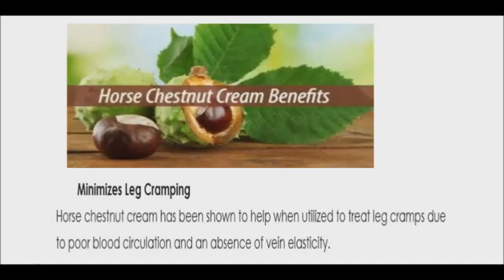Horse chestnut cream has shown some effectiveness when used to treat leg cramps caused by poor circulation and a lack of vein elasticity. There have been reports of allergic reactions when horse chestnut extract was applied to the skin. Therefore, perform a skin patch test by applying a small amount to an area and watch for any adverse reactions.